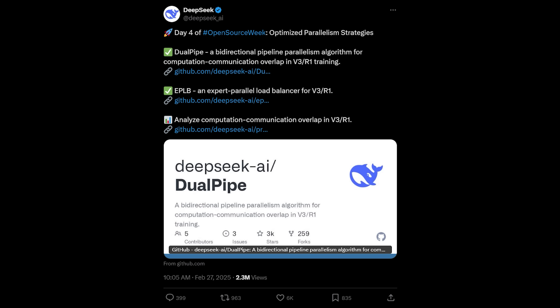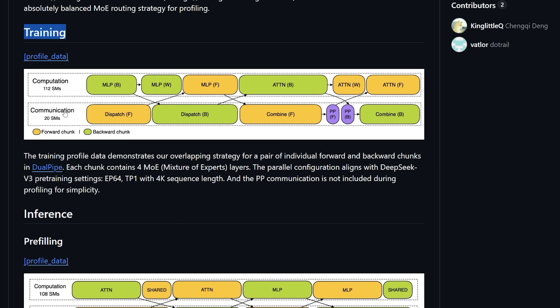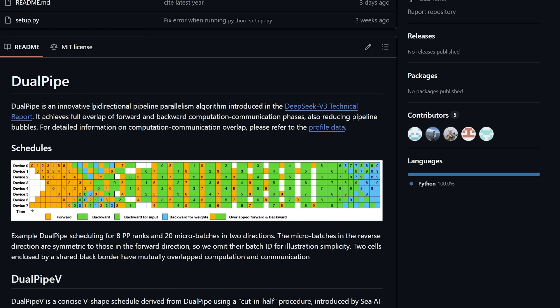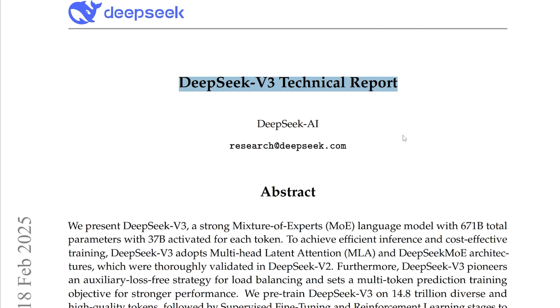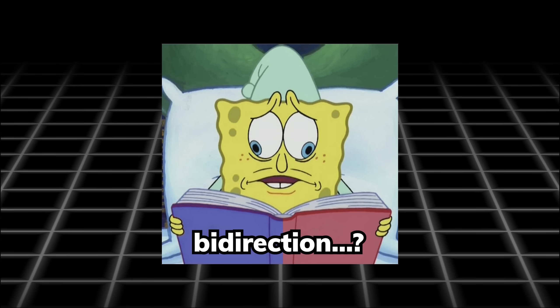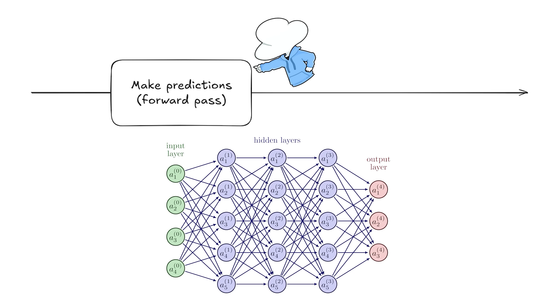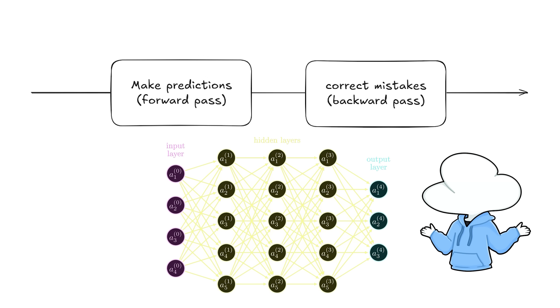Moving on to Day 4, they actually released a total of 3 repositories — 2 of them are code and 1 is DeepSeek's profiling data, which has logs of their system's performance and resource usage. As for the coding repositories, one of them is called DuoPipe, which is a bidirectional pipeline parallelism algorithm proposed in the DeepSeek V3 paper. When you train an AI model, it has to follow a sequential order — usually a forward pass to make predictions and a backward pass to learn from its mistakes — which means GPU idle time is pretty much guaranteed and makes it even more wasteful when you need to use multiple GPUs.